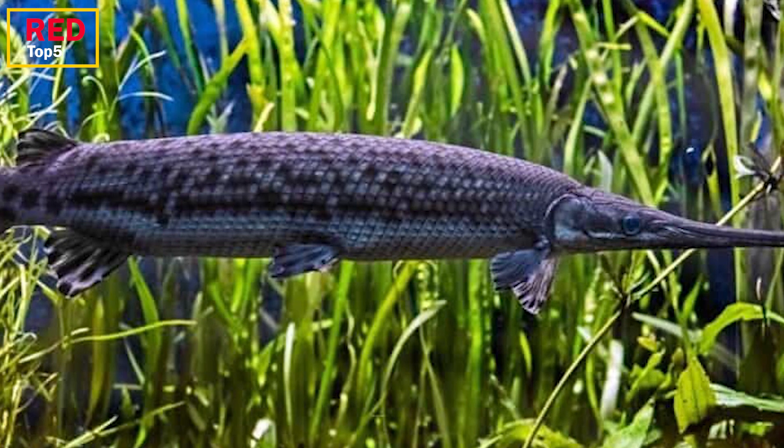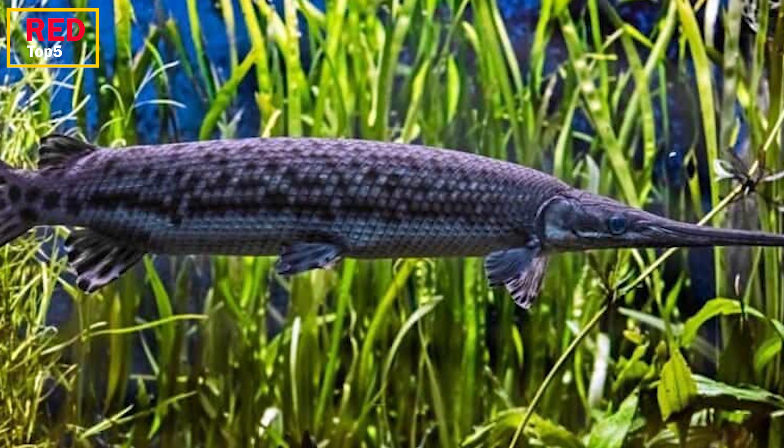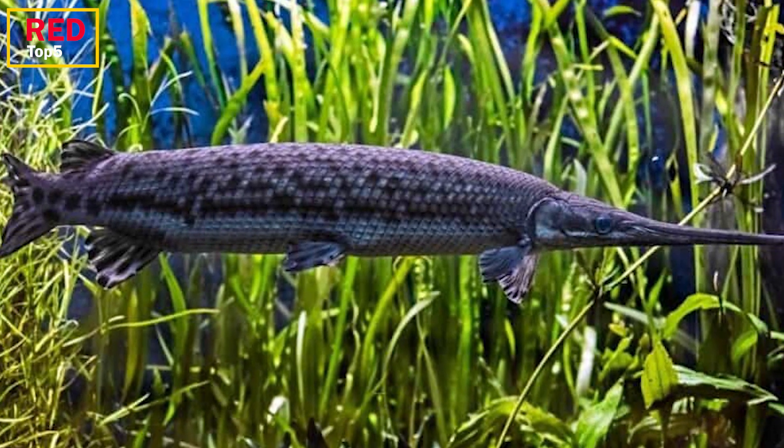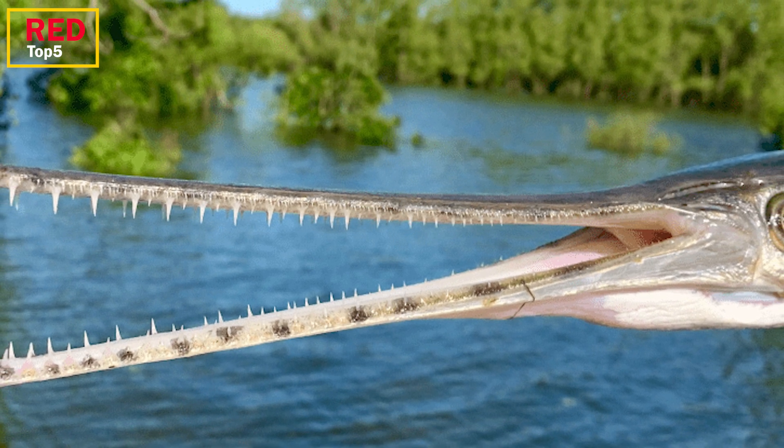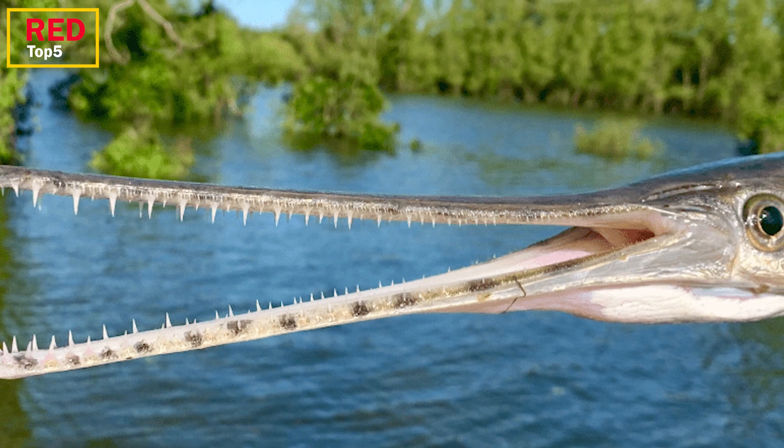They can bite and ensnare their prey with ease thanks to the combination of their fangs and snout. They are not the kind of fish that are readily harmed. They have been around for almost 100 million years.